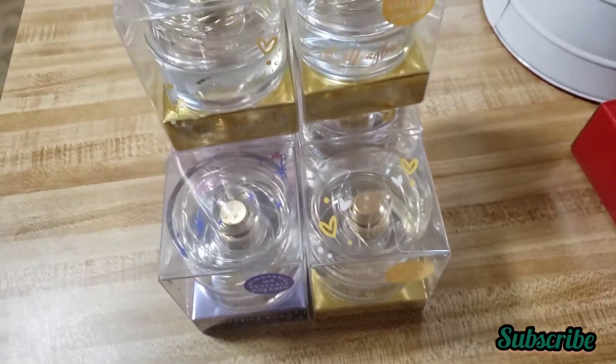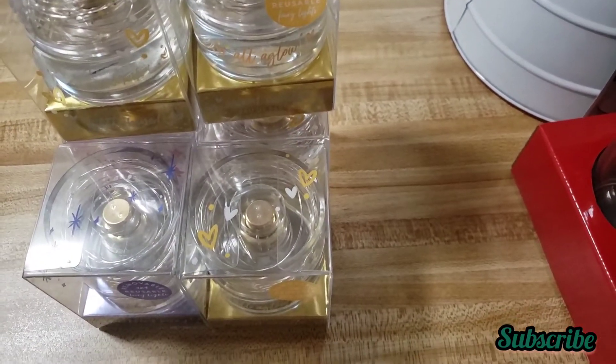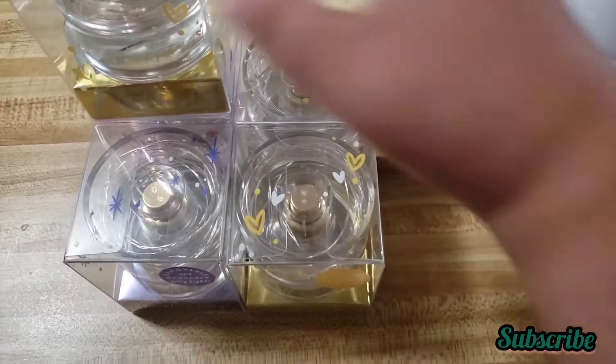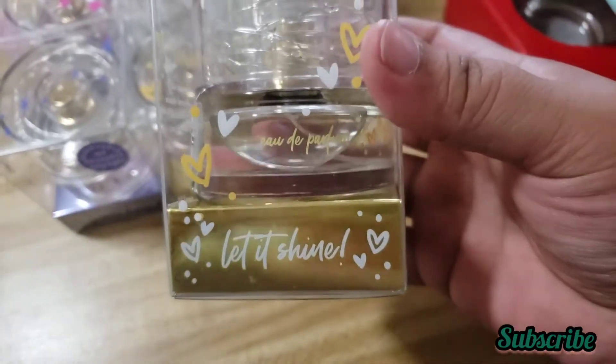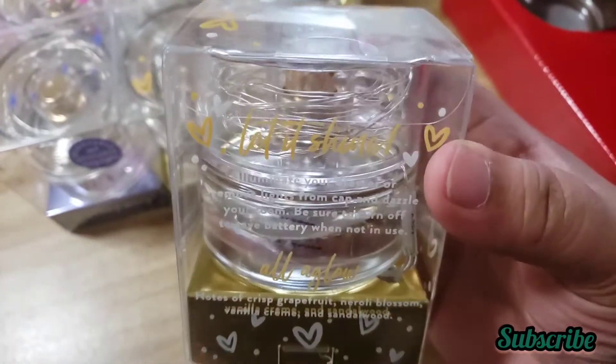Okay, these are the last things I found at 75% off. They're little perfumes — as you can see, this one is called 'Let It Shine.' They came with makeup and have twinkling lights. It seems like we could reuse the twinkling lights, so that's great.